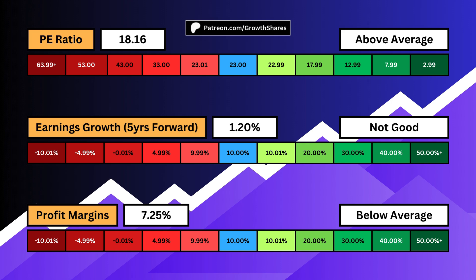Profit margins tell us how efficient the business is at keeping what it makes. We also want this to be high. A high profit margin is assurance that the business has pricing power and brand name, which builds an economic moat.